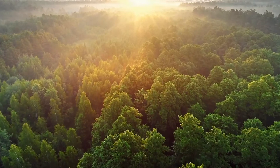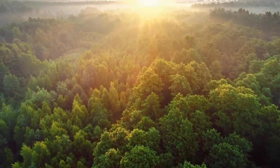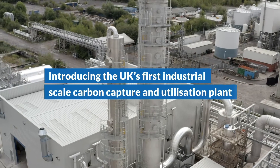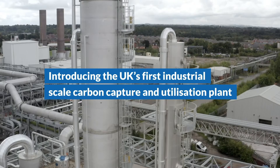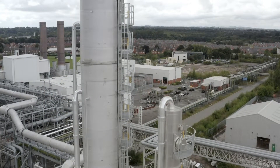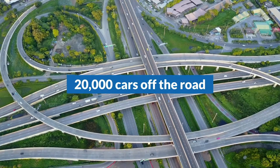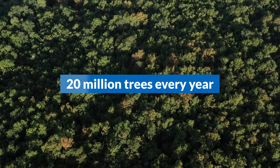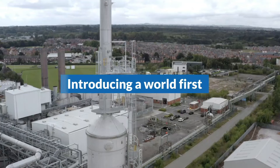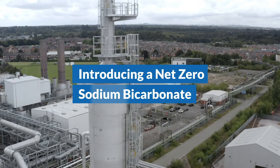What if we told you we could create sodium bicarbonate with net zero carbon emissions? We're proud to introduce the UK's largest carbon capture and utilization plant. Capturing 40,000 tonnes of carbon dioxide every year, the plant is the equivalent of taking 20,000 cars off the roads, or planting 20 million trees every year. In a world first, using the captured carbon dioxide, we will make net zero sodium bicarbonate.